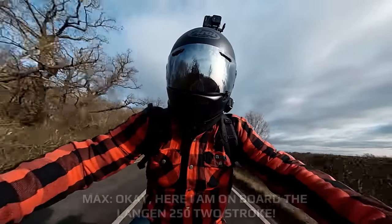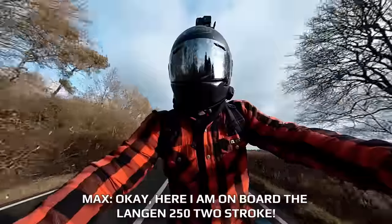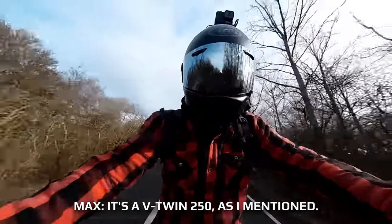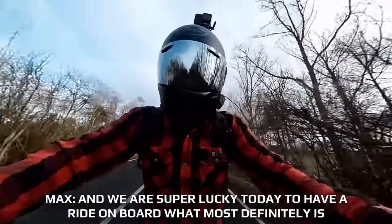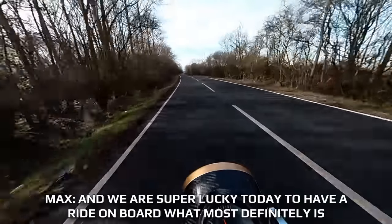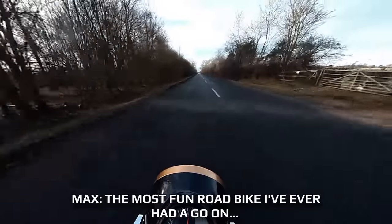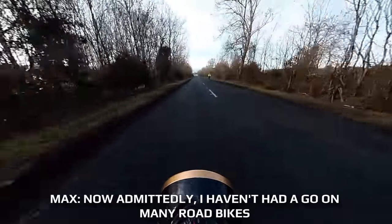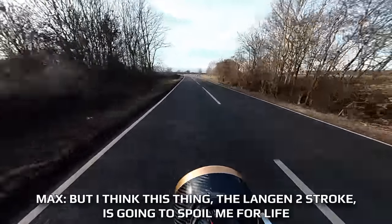Here I am on board the Langen 250 two-stroke. It's a V-twin 250, as I mentioned, built here in Britain. We are super lucky today to have a ride on board what most definitely is the most fun road bike I've ever had a go on. Admittedly, I haven't had a go on many road bikes, but I think this thing — the Langen two-stroke — is going to spoil me for life.